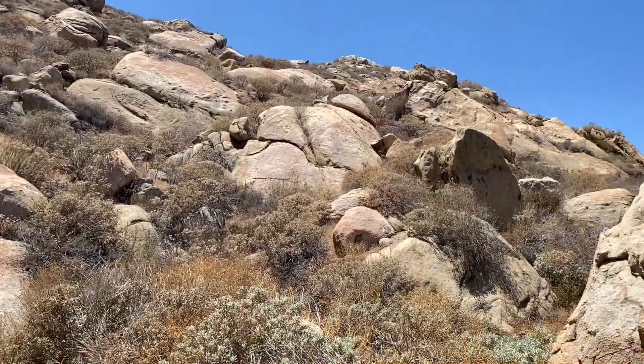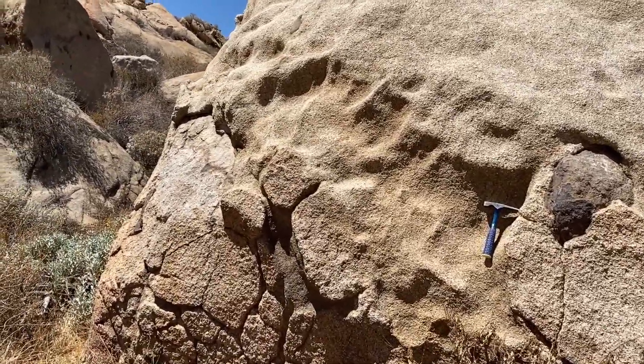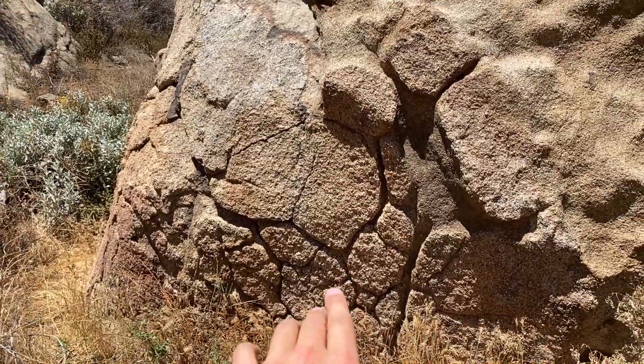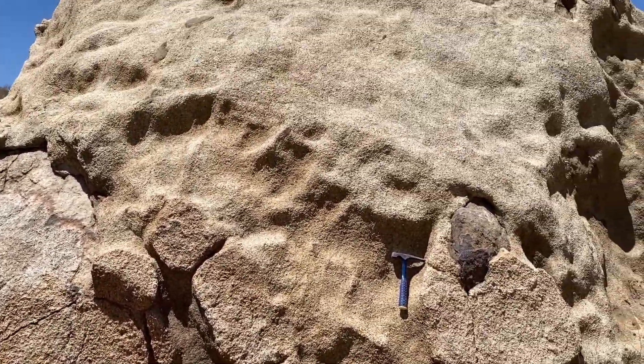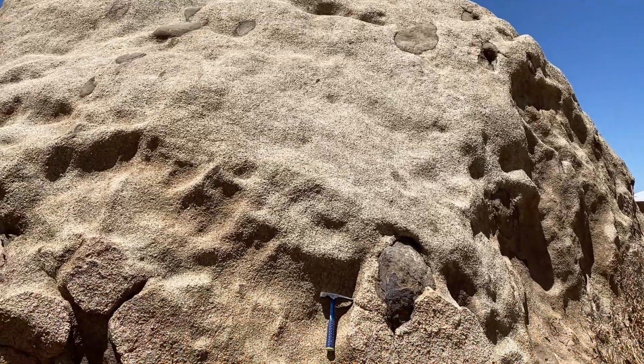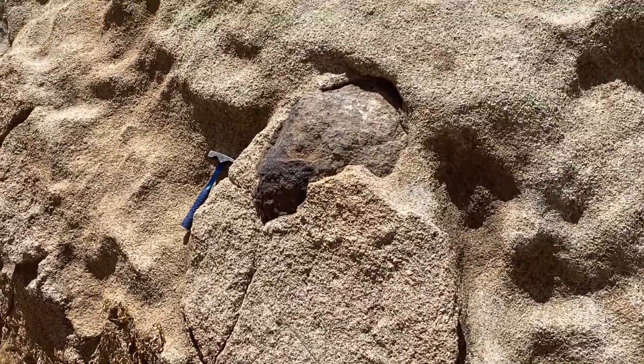So let's take a closer look at this intrusive igneous rock. From what I've read, it's a biotite hornblende monzogranite. Look at the size of the minerals here — beautiful, massive. Not pegmatitic, but definitely visible to the naked eye. It's a very handsome rock. We've got exfoliation going right there — see how it's spalling off. And if you look closely, you can see the mafic enclaves included within this igneous rock, and here's one near my rock hammer that is weathering out.